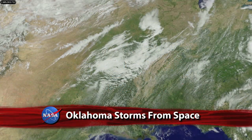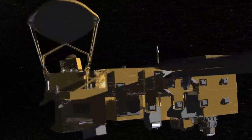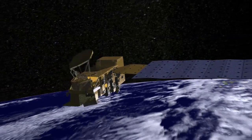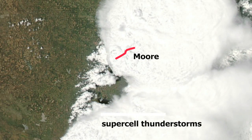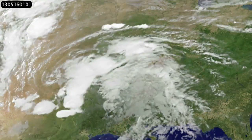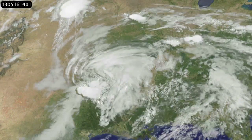Views from above of the storm system associated with a destructive May 20 EF-5 tornado in Oklahoma. An image from NASA's Moderate Resolution Imaging Spectroradiometer, or MODIS, instrument aboard the Aqua satellite shows the supercell thunderstorm that spawned the deadly tornado. The red line depicts the track of the mile-wide twister that passed just south of Oklahoma City. This animation of images from NOAA's GOES-13 satellite shows the movement of the storm system across the south-central U.S. An EF-5 tornado generates winds of at least 200 miles per hour.